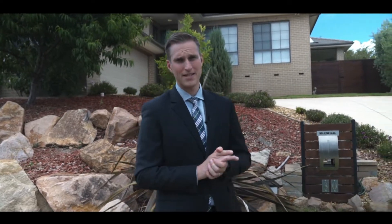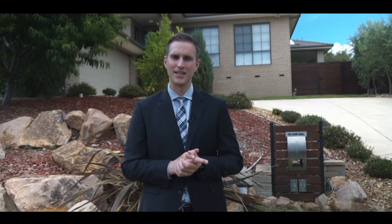Recently constructed and situated in the prestigious Lakeview Estate is this magnificent four-bedroom, two-bathroom property. It's perfect for the growing family and it's an absolute must-see. Come and join me on the tour of 30 Clearwater Drive in Lillardale.